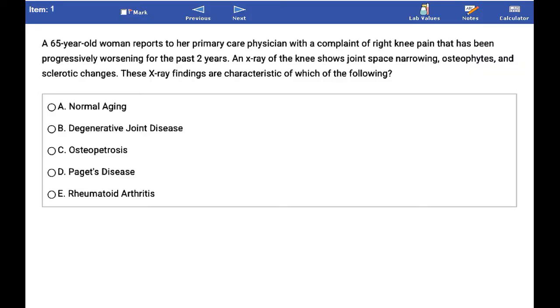A 65-year-old woman reports to her primary care physician with a complaint of right knee pain that has been progressively worsening for the past two years. An x-ray of the knee shows joint space narrowing, osteophytes, and sclerotic changes. These x-ray findings are characteristic of which of the following?